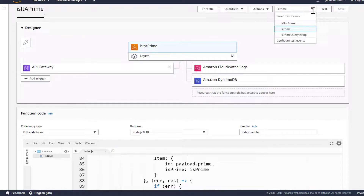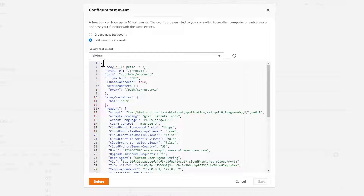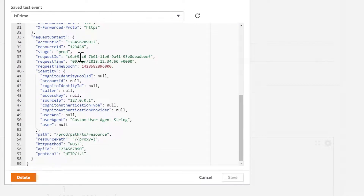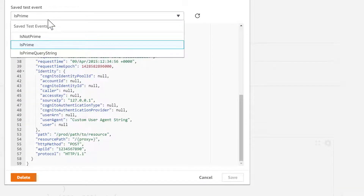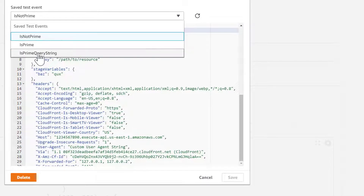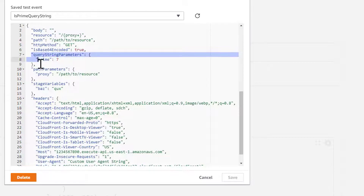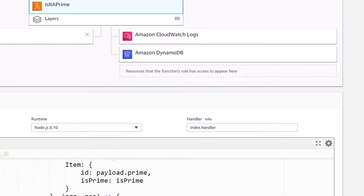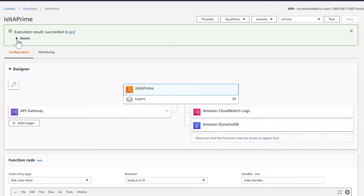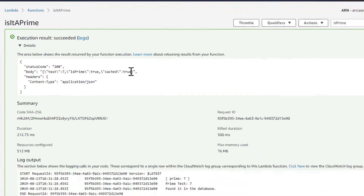Let's go ahead and test our function as it's implemented. I'm going to go into configure test events and show you the existing 'isPrime' test — in the body I'm passing a prime of 7, and the rest is boilerplate provided by the test resource. If we look at 'isNotPrime', this one is passing 8 for the prime number. We can run the isPrime test and it succeeded — the return was: 7 is prime true, and it retrieved that from our cache.